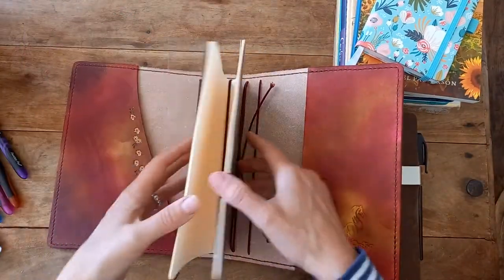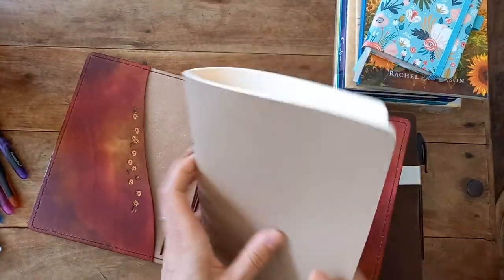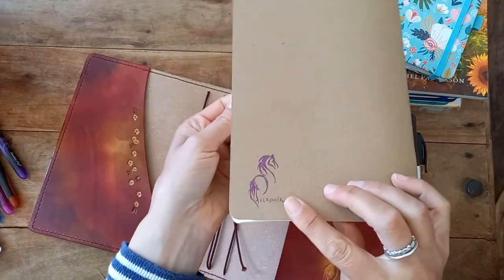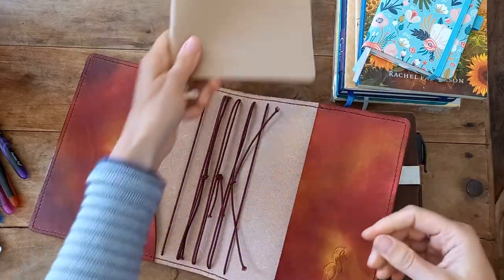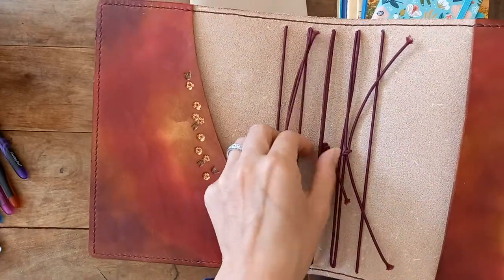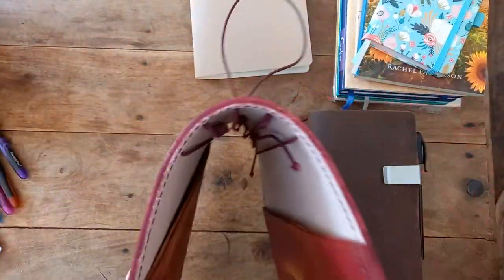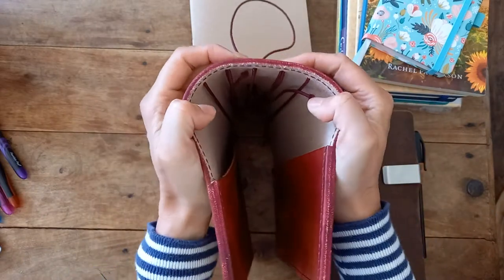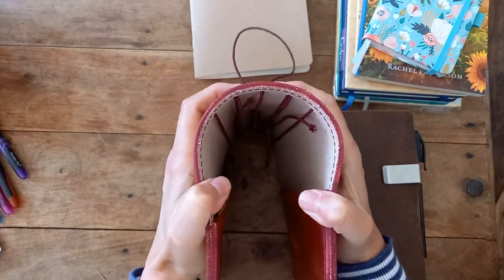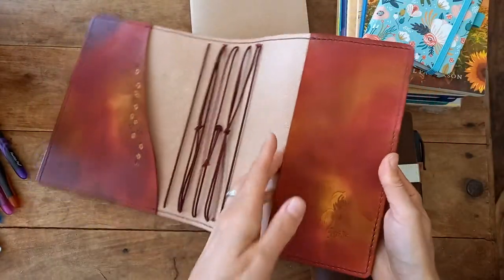They've given me an A5 TN to get me going. It's got their symbol on the back as well. Here we are — one, two, three, four, five, six, seven, eight strings. This is why it's called an extra large, so over time it will potentially fit that many items in there. And I have the pockets to put things in there as well.